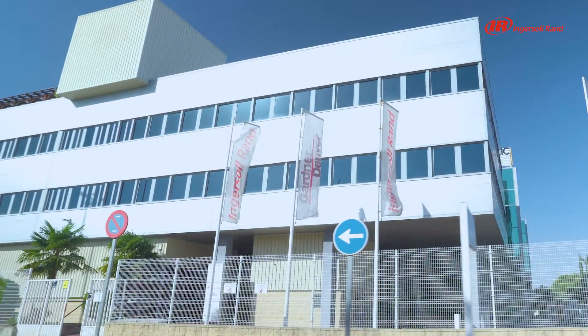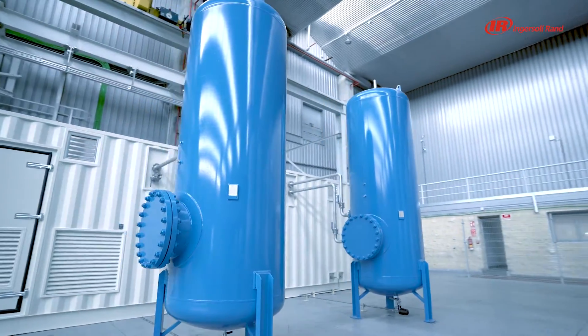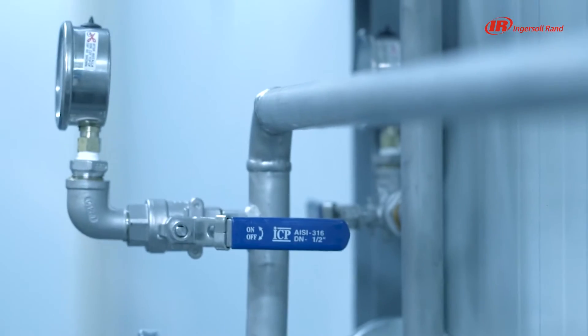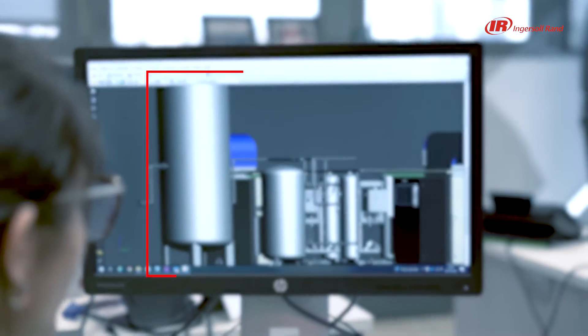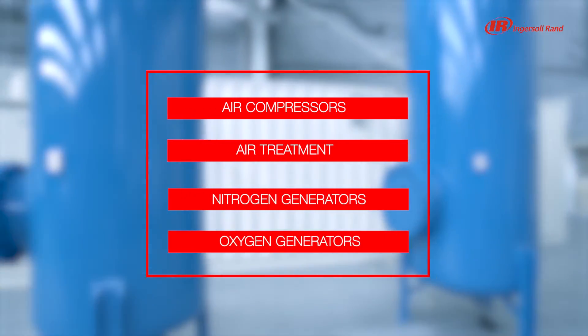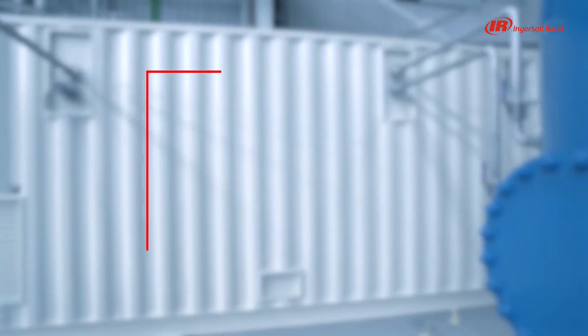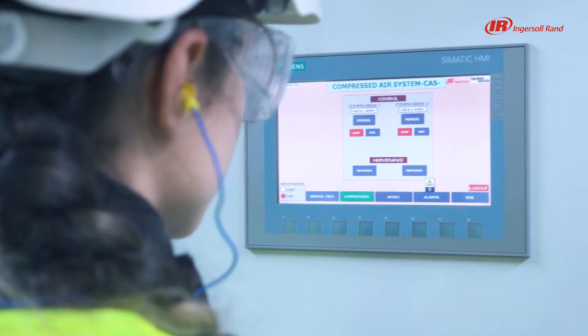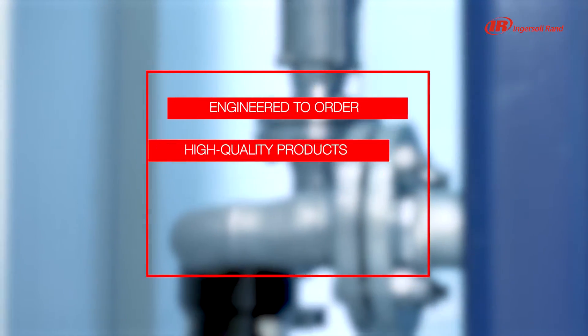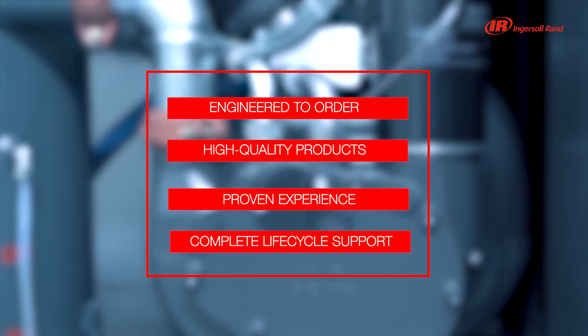Ingersoll RAND's Engineering Project Solutions specialises in the development and production of engineered air systems and package solutions. We build air compressors, air treatment, nitrogen and oxygen generators, and then we assemble those into systems and packages strictly based on our customers' needs. We provide high quality products and reliable support at every level of the project.